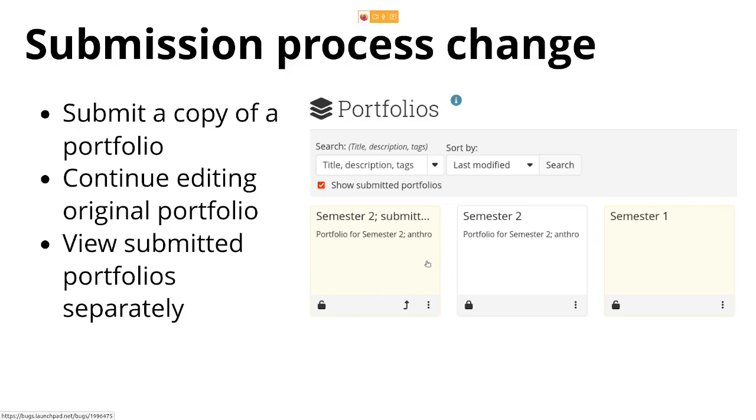To ensure your portfolio overview page is not overloaded, we make sure you can exclude submitted portfolios and only show the original portfolios, or those that have been released and are no longer marked as submissions.